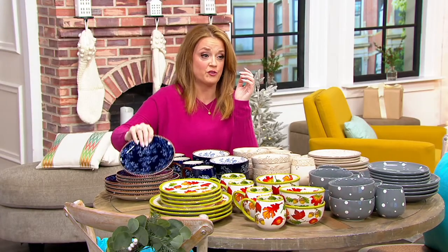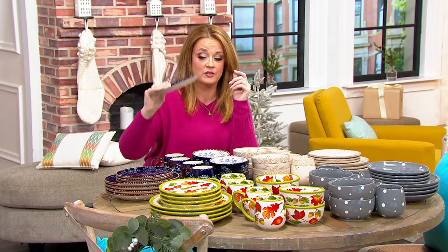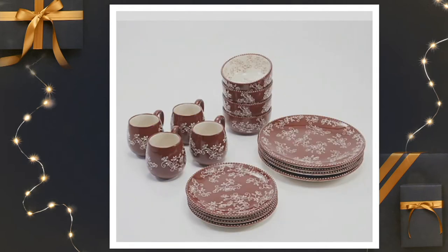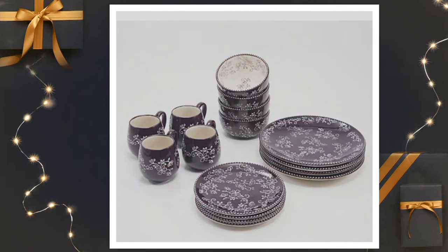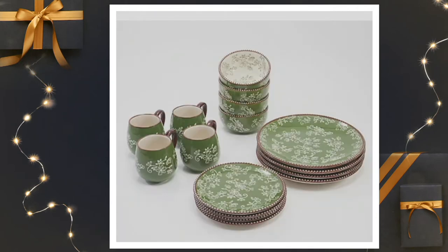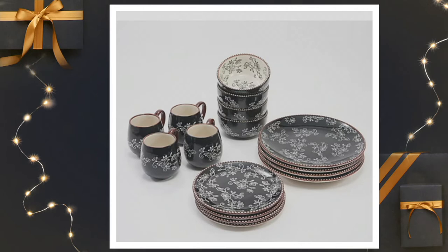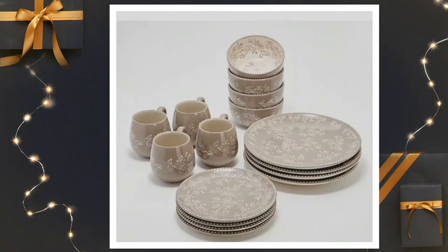We also have the Floral Lace — that's the one I was just showing you. Floral Lace is available in cobalt blue, then we have chocolate, cranberry, eggplant, green, red, and we also have it in black. We've also got gray and taupe.